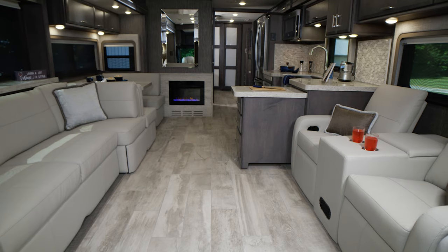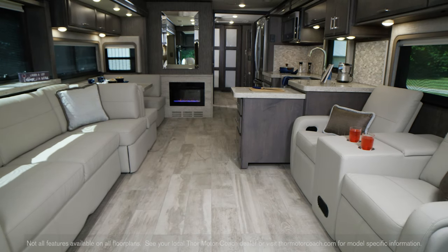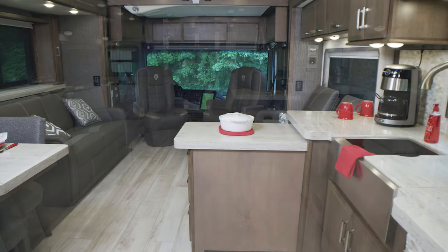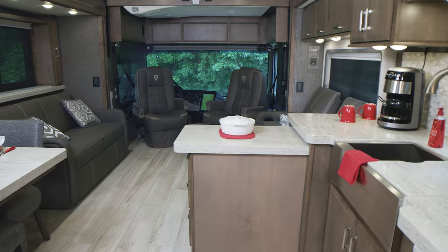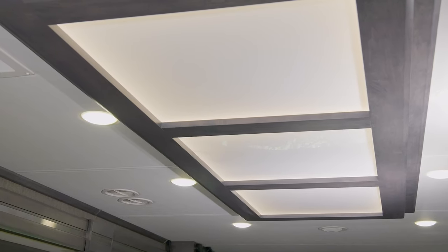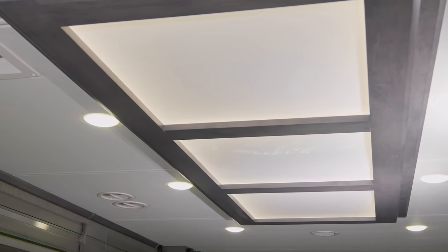Walk into the Tuscany and you're greeted by the optional studio collection, shown here in Regatta and Sanibel Wood, stretching across numerous cabinets. The beautiful look is even incorporated into the decorative ceiling treatment with mood lighting.